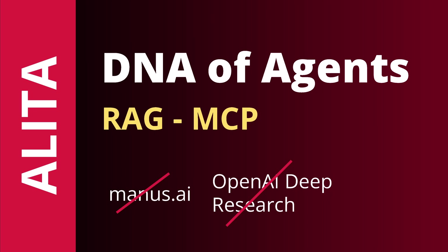Hello community! How can we outperform OpenAI Deep Research or even outperform Manus AI? We have a brand new idea. It's called Alita.